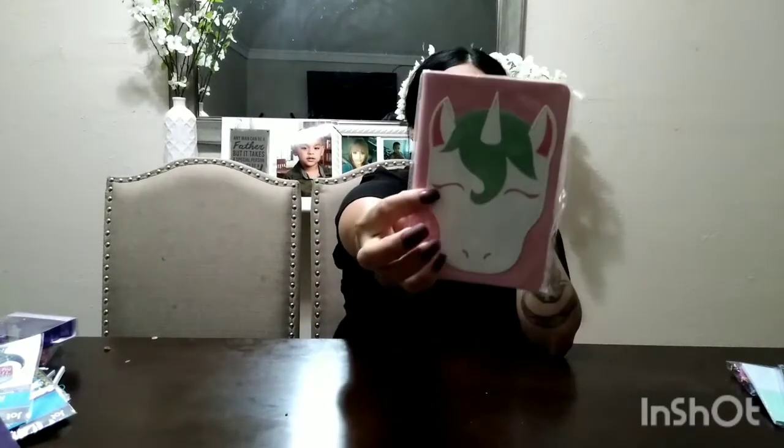I found a cute little unicorn notebook in pink — I think it has blank white pages but I don't want to open it in case I give it away. I also found a magnetic box you can stick on your fridge and put small things inside like thumbtacks, paperclips, or even candy. They had different colors but I went with the hot pink one.